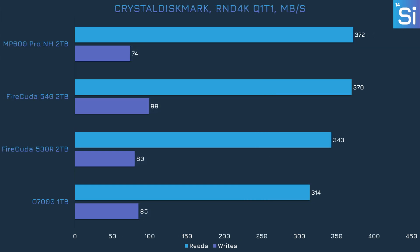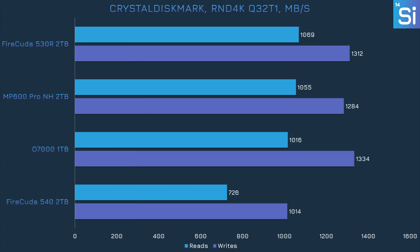In the random low queue depth test, the O7000 doesn't do amazingly — writes were pretty decent, ahead of both the 530 and MP600 Pro XT, but reads were the worst of the bunch. With an extremely high queue depth though, the O7000 ends up with reads not too far behind the 530, the fastest drive in that benchmark, and has the best writing performance of the entire group, ahead of even the 540.